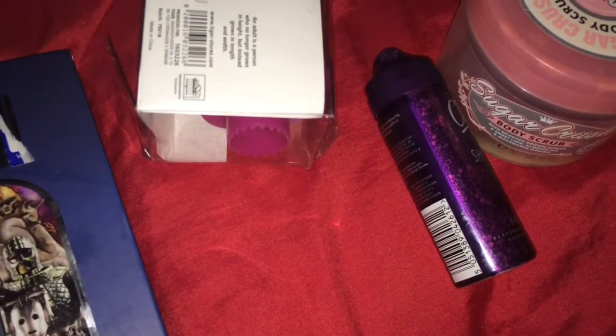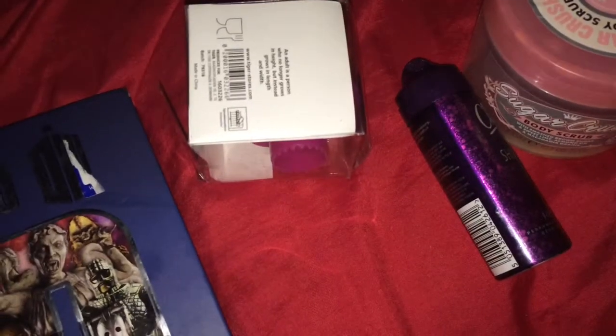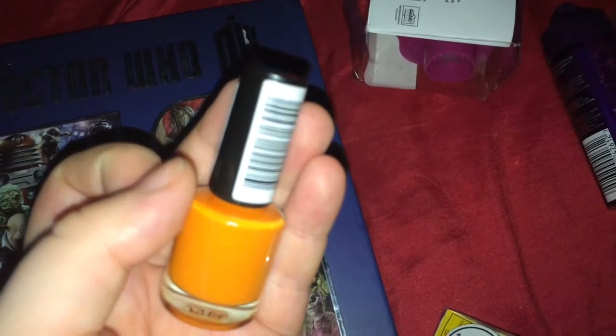Next is a nail varnish — this is the Room of London Rita Aura. I can't quite see what shade it is, but it's a bright orange. This was from a neon day and a Jesse J concert, so I'll be using this occasionally.